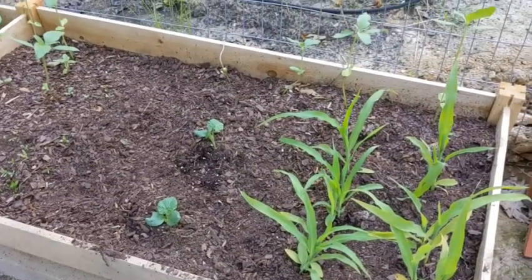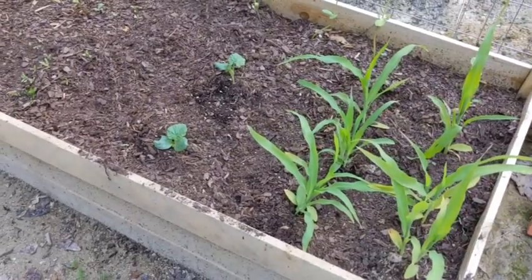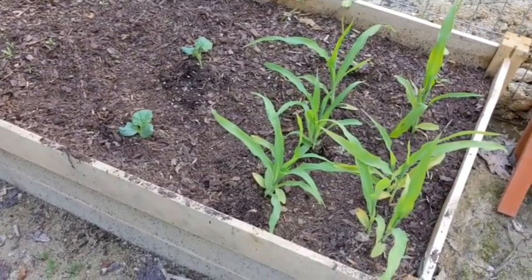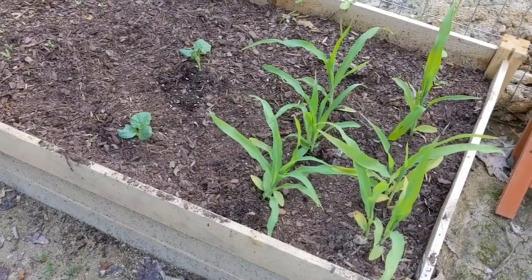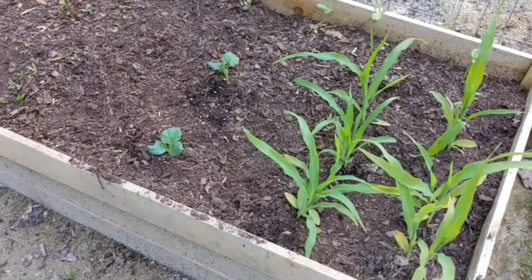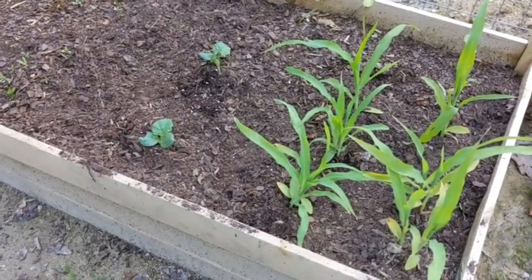One of the new things that we put up is in our front garden beds, the kids area. I've planted some peaches and cream corn starts that I got at Home Depot. I've never seen corn starts for sale before, so I thought it was interesting. So I said, let's just put them up here in the front.